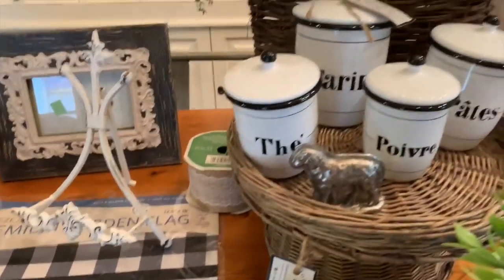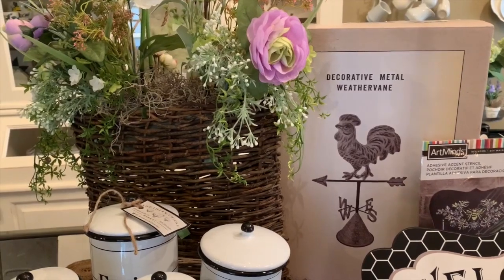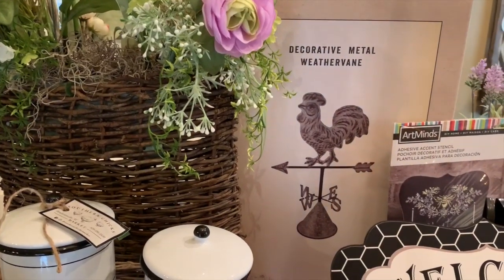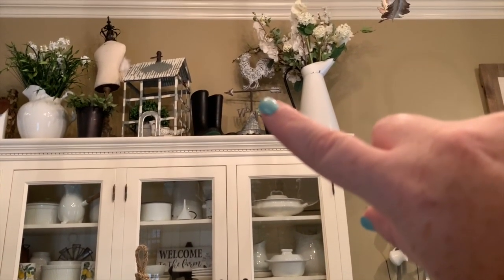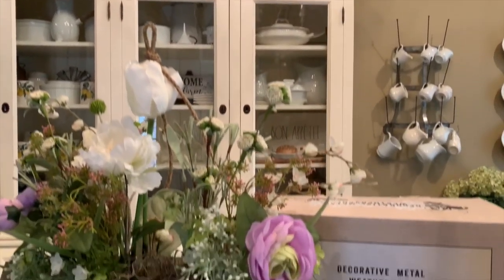The next item is a rooster weather vane from Cracker Barrel, originally $29.99, on sale for half off. I actually put it on top of my cabinet in my dining room and I think it looks so cute up there.